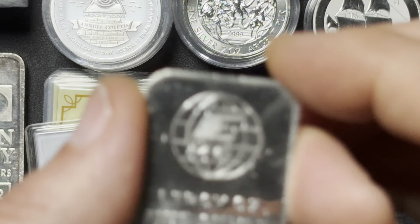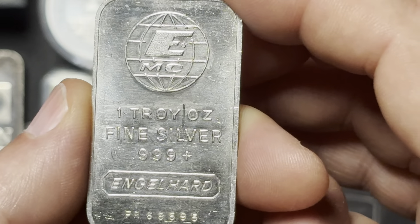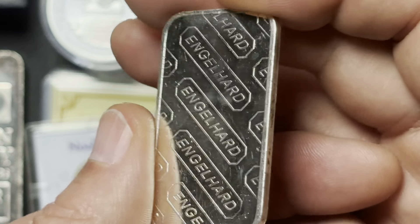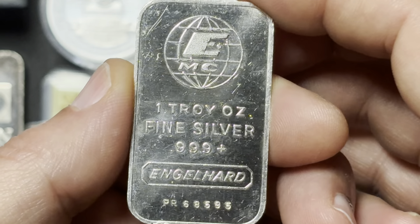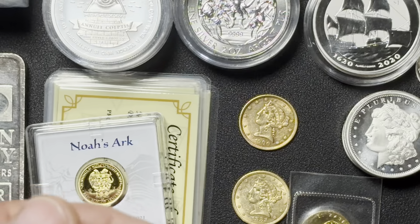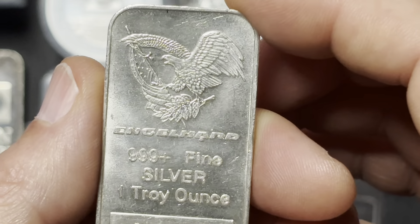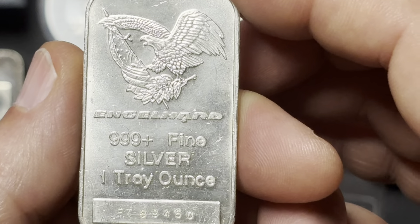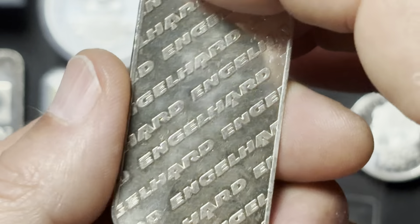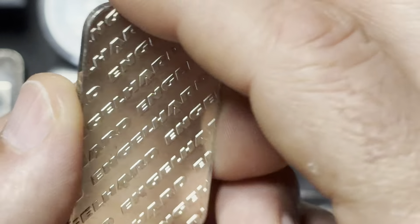I've got a couple of older Engelhard bars here. Portrait style — it's an EMC version. It's kind of your standard repeating hallmark on the back. This particular design was made in 1981 — they made roughly 400,000 of these. And got another Engelhard — this design was made in 1986. Got your eagle and flag there, a little bit different Engelhard, different back on these. I like that. They made about 300,000 of these.